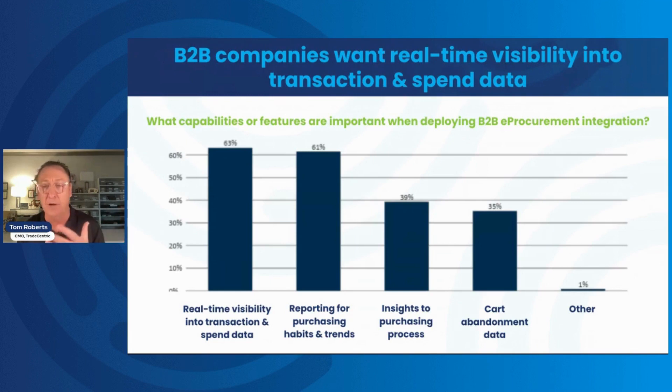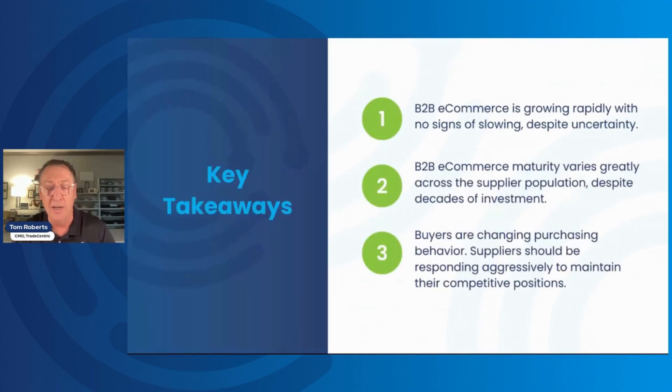Finally, cart abandonment is a bit trickier in e-procurement than standard e-commerce. Here, you're allowing someone to pull cart contents back into their e-procurement system and route that for approval. Two abandonment scenarios can occur: an order gets placed via PO but not for the entire cart contents — something didn't get approved, or they found a cheaper price elsewhere — or no order gets placed at all for a cart that was pulled back into procurement. Both should be flagged as abandonment signals.